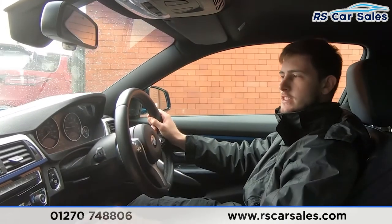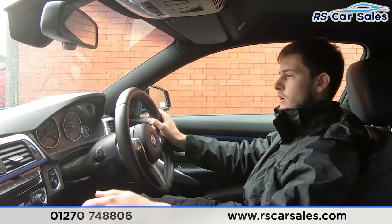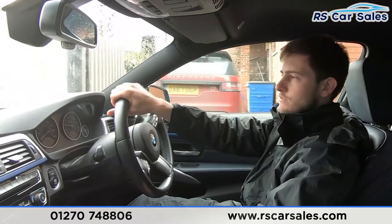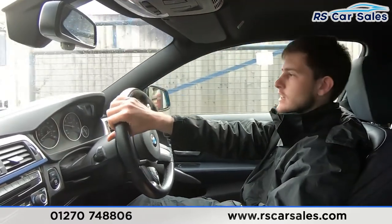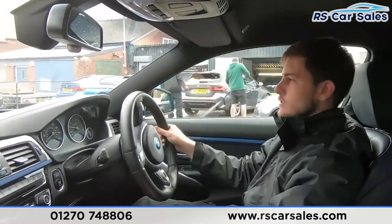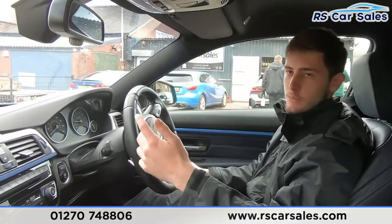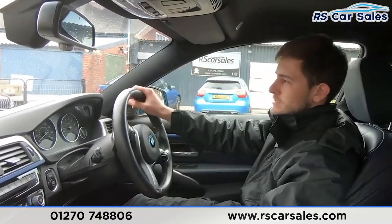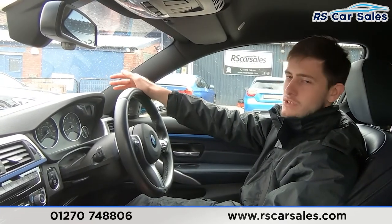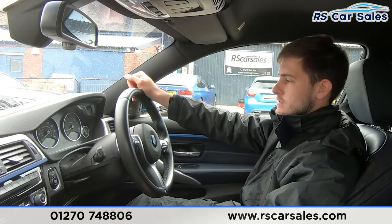Straight into reverse — visual display of both front and rear sensors as well as the reversing camera, all working exactly how they should. This is usually where you'd be extremely happy with the vehicle and want to work out a deal. Do feel free to get in touch or book an appointment if you wish to view the vehicle in person. If there's anything we've missed in our online photos, video walkaround or test drive, feel free to get in touch.